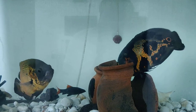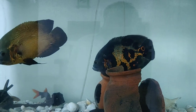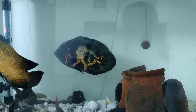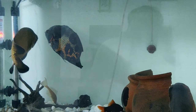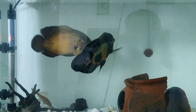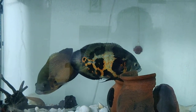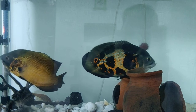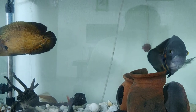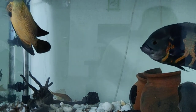Oscar is generally a territorial fish. In the left corner there is a copper Oscar — the copper Oscar is occupied on the left side. The tiger Oscar is occupied on the right side tank. That's why I comfort all the fish; even if it comes to this space, you can find it on top of the right side. There are two areas on top of the right side.